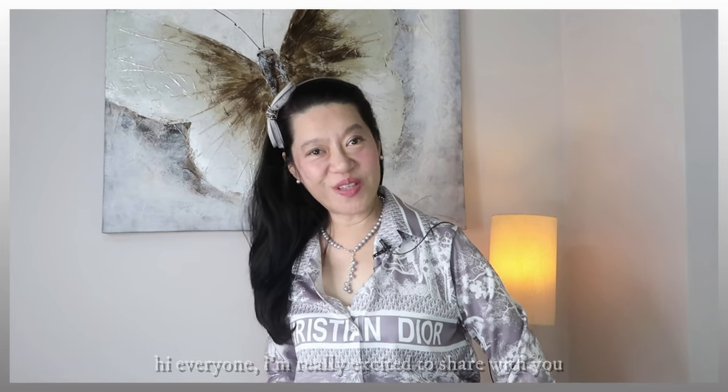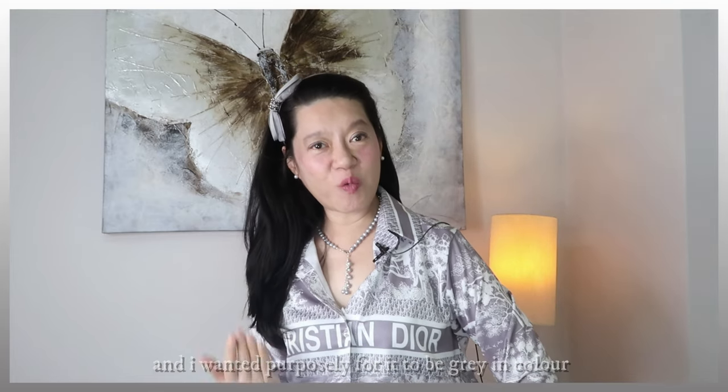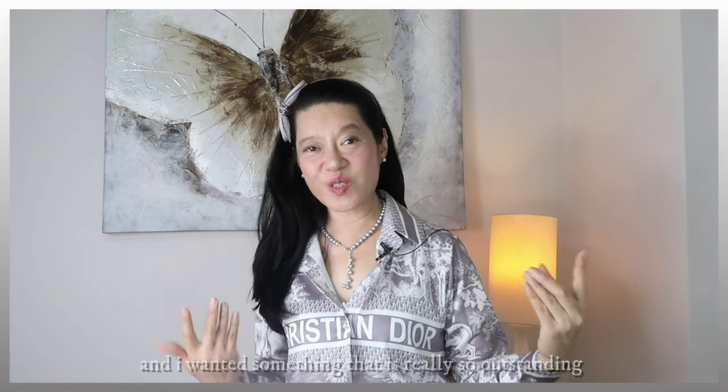Hi everyone, I'm really excited to share with you about my new grey collection of pearls. Welcome back to the Pearl Atelier, because this is one instance where I can actually make the necklace bespoke for you. I specially commissioned this necklace and wanted it purposely to be grey in colour because it's always been one of my favourite colours and I wanted something truly outstanding.